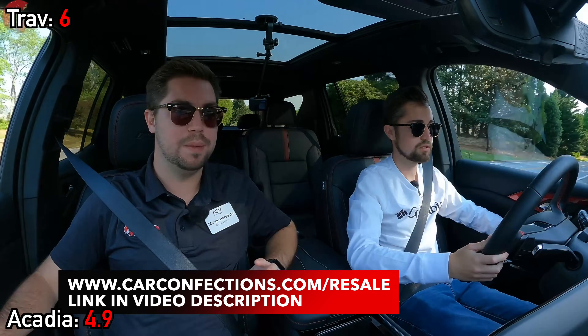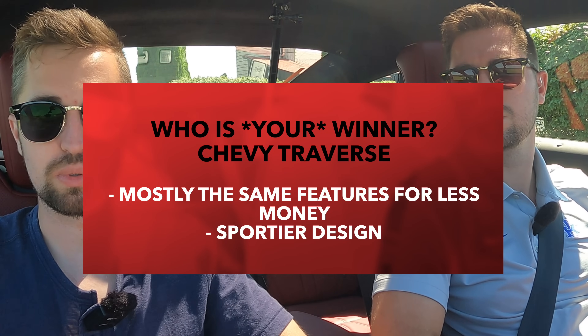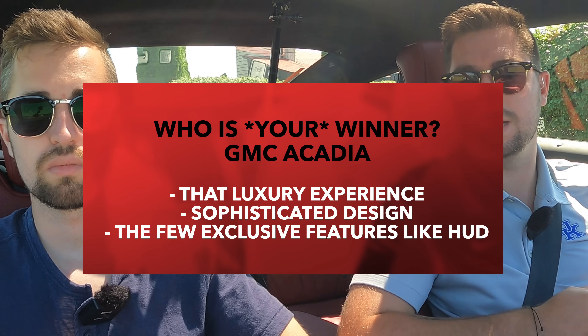The Acadia costs $7,320 more than the Traverse. Since they fall between $40,000 and $75,000, the Traverse gets a half point per $1,000 of difference, or 3.5 points. If money, reliability, or resale value matter less to you personally, feel free to disregard those points. The Traverse should be your pick if you want mostly the same features as the Acadia but want to save money, or if you prefer the sportier, more athletic design. On the flip side, the Acadia should be your choice if you value the luxury experience of the Denali trim — it will feel a lot more premium, with a more sophisticated design and exclusive features like the head-up display. We want to know your thoughts below: are you taking the Acadia or the Traverse?